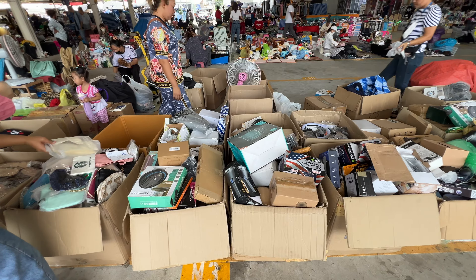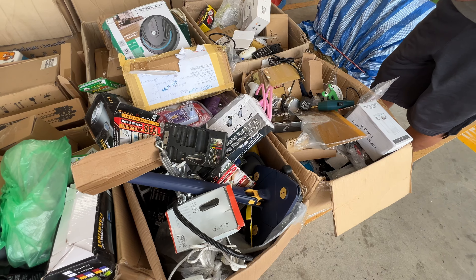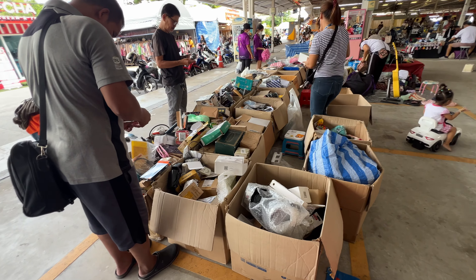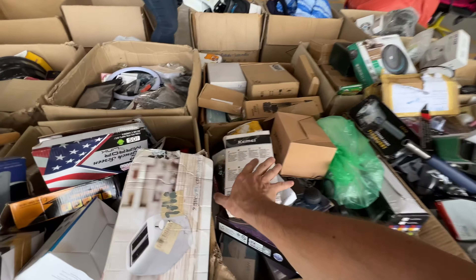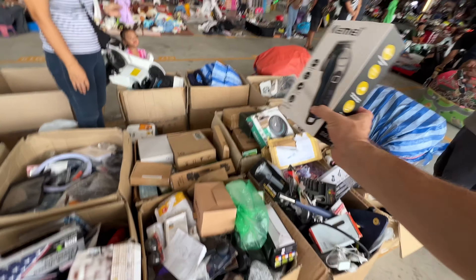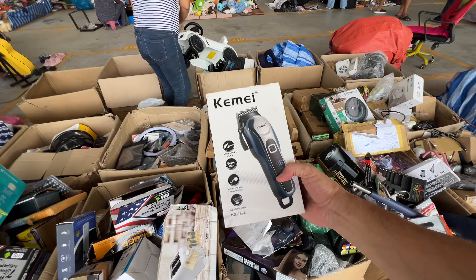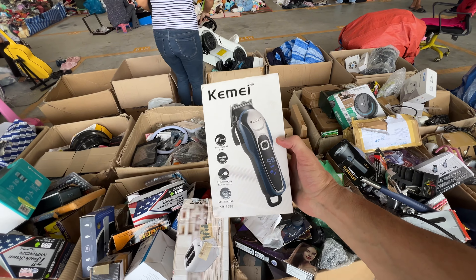This person has tons of different electronics — looks like a lot of returns from manufacturers, maybe Amazon or Lazada returns, but lots of good little things. And they've got a Razor wireless razor here for 100 baht — that's about three dollars. Wow, that's a great deal if it works.